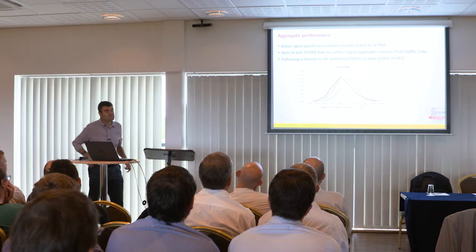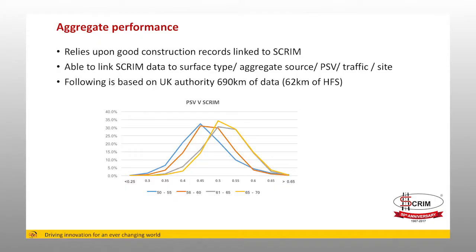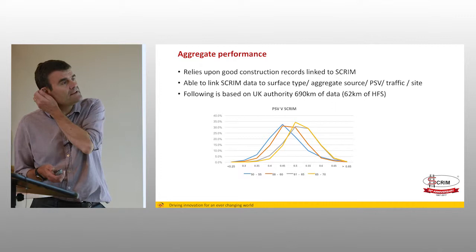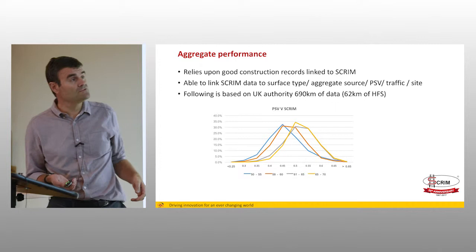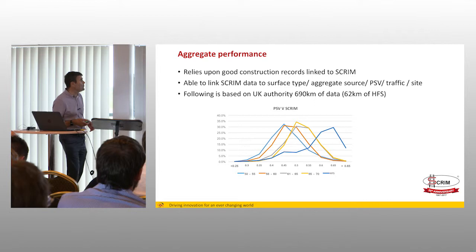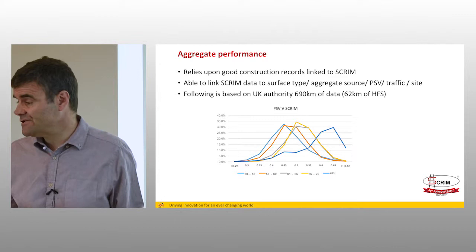This is a snapshot of an aggregate performance review from Transport Scotland. To do this you need good construction records — knowing the location, time it was laid, the material, the aggregate source, and so on. This chart shows the distribution of PSVs against SCRIM. Fortunately, as you go up the PSV there is a slow march to higher skid resistance. But when you put high friction surfacing on top of that, you can see a significant step sideways of almost 0.1 skid resistance level — a very significant increase.